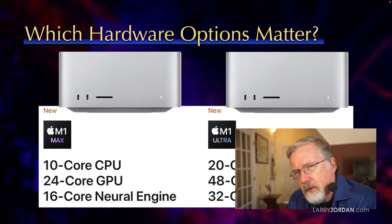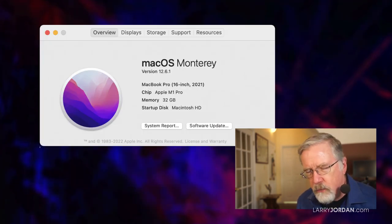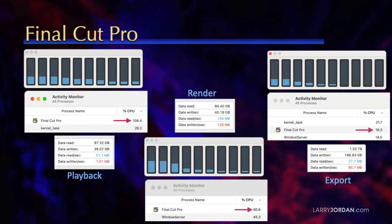Well, how hard is it pushing our computers? I'm running right now on an M1 Pro — not the Max, not the Ultra — it's a 16-inch MacBook Pro laptop. And I decided to do some tests. So I fired up the latest version of Final Cut Pro and said, how many CPUs does it use for playback?